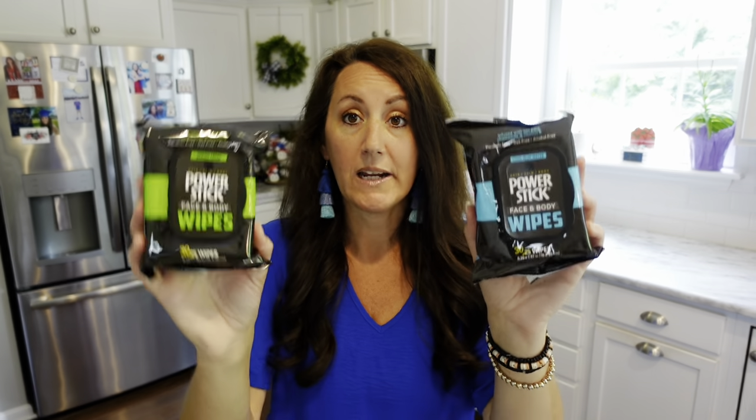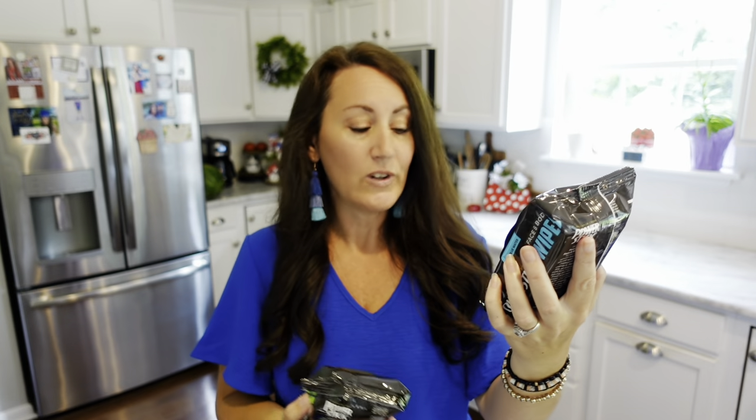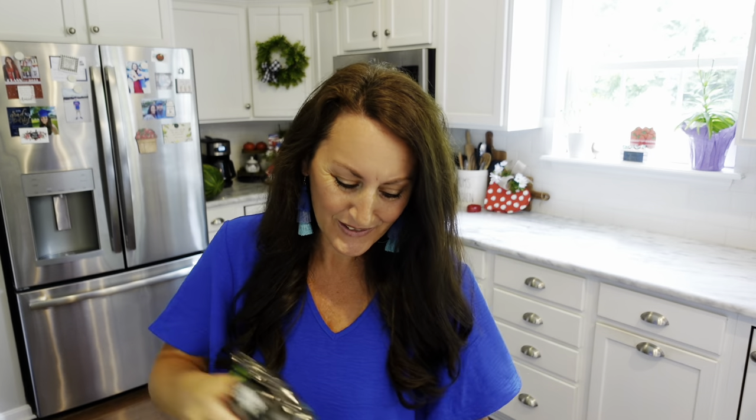Same brand Power Stick — they have face and body wipes. You have the green Spring Fresh scent and the cool blue water scent. You get 30 wipes in each one. If they go to the gym, or work in construction or a factory, these wipes come in really handy.